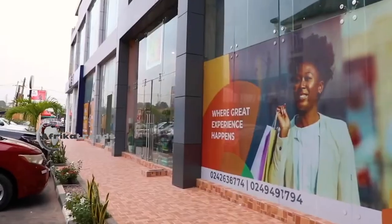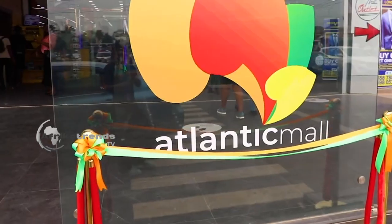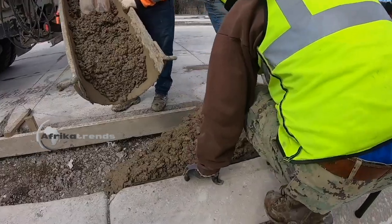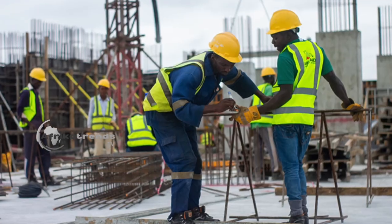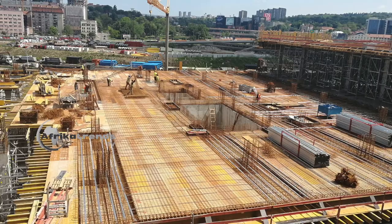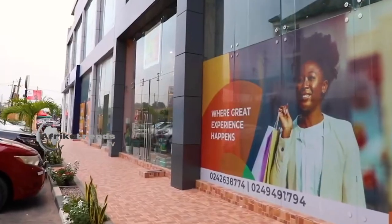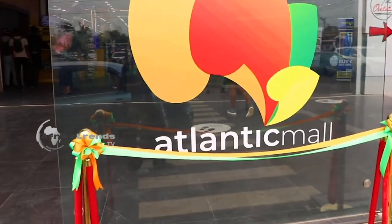This is Ghana's latest state-of-the-art shopping center, Atlantic Mall. This mall, which began construction some two years ago on a 13,000 square meter land, has finally been completed.